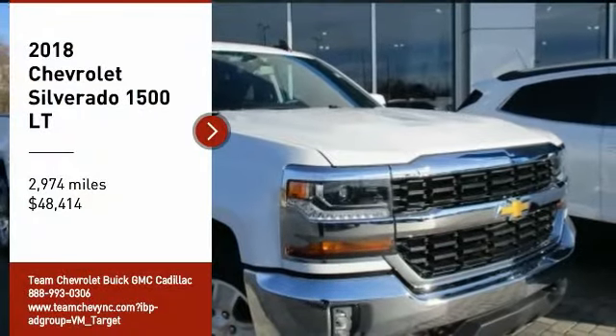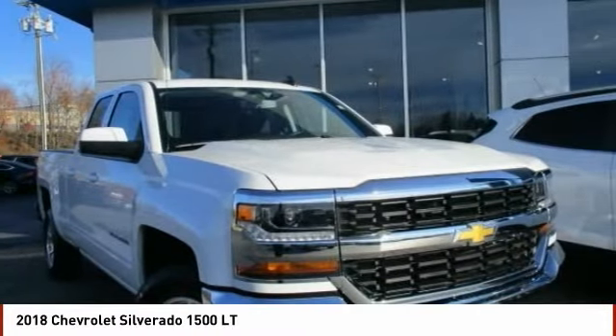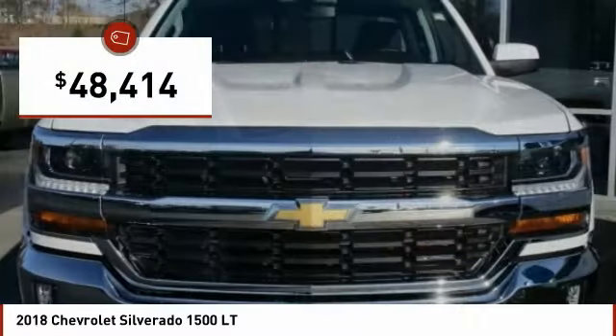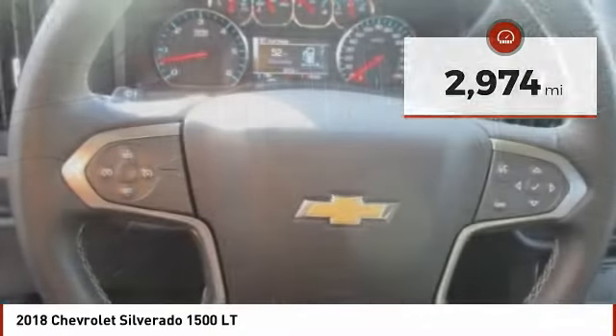Take a ride in the 2018 Silverado 1500. The Chevy Silverado 1500 has the lowest cost of ownership of any full-size pickup and is priced below $50,000. This vehicle has less than 3,000 miles. Here are some of this vehicle's great options.